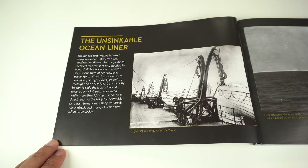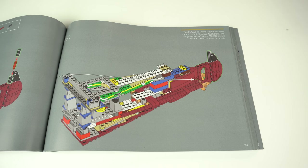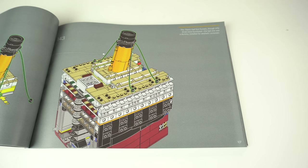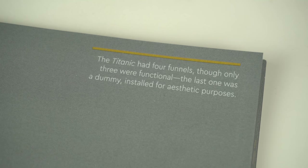Throughout the build we're given small facts about the Titanic in the building instructions, so in a way it also becomes a learning experience and a way of really understanding the parts of the ship we're building. For instance, did you know that the Titanic had 4 funnels but only 3 of them were functional and the 4th was just there for aesthetic purposes?